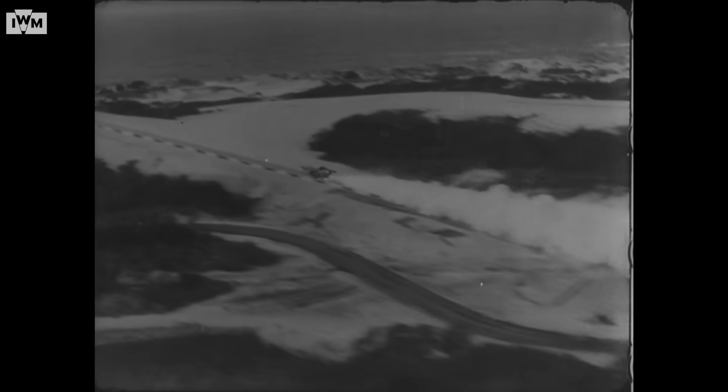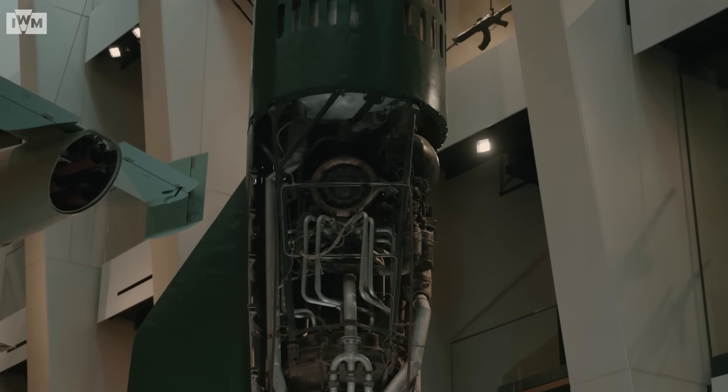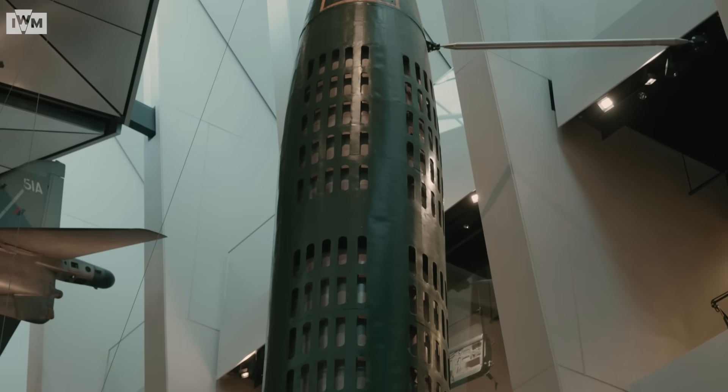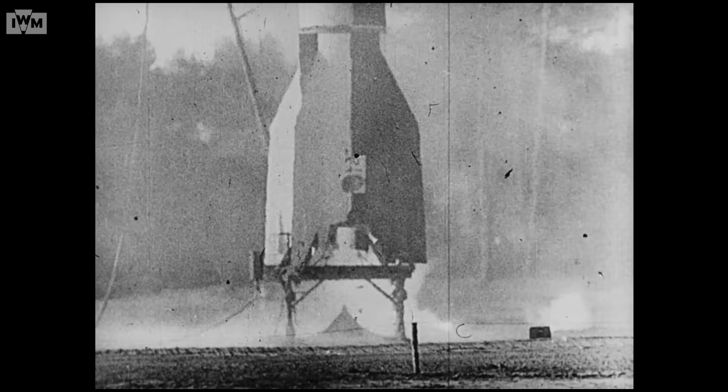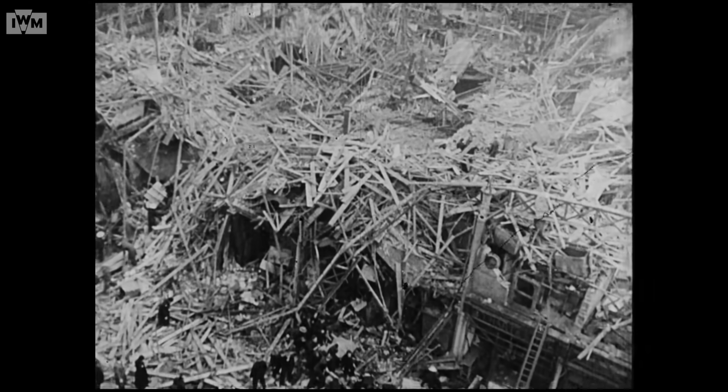Nazi Germany was in some ways very technologically advanced, but also in other areas quite behind other countries during the Second World War. Some of its advances were down to attempts to find ways around the Treaty of Versailles, which put lots of limitations on the German army after World War I. The V2 is kind of an example of that — in the 1920s, the German army were looking for exotic technologies they could develop in secret that were not necessarily explicitly excluded from the Treaty. Rocketry was seen as one of those, and there was a mounting fear amongst some Allied politicians and military planners that Germany was developing advanced technologies like rockets and jet aircraft that could potentially alter the balance of the war.